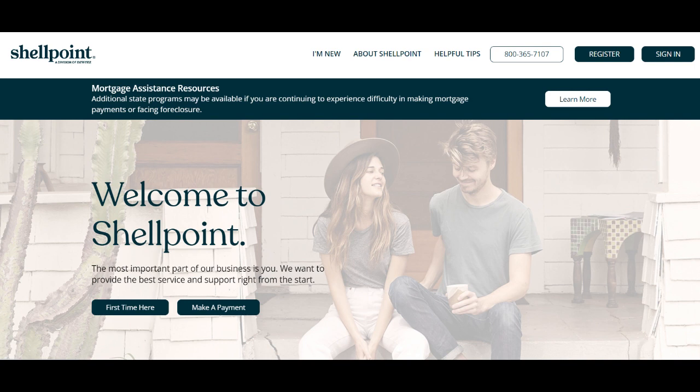One of the primary advantages of Shellpoint Loan Modification is its commitment to helping homeowners facing financial hardships. The company offers a range of modification programs designed to provide relief to borrowers struggling to meet their mortgage payments, whether due to unforeseen circumstances or economic downturns.